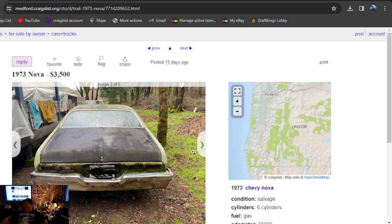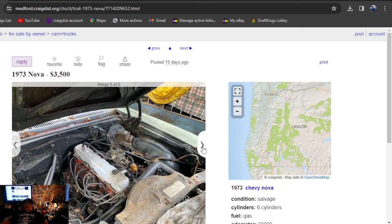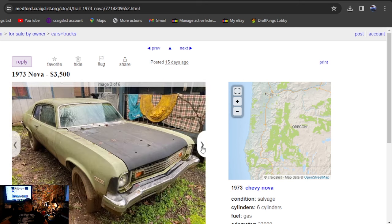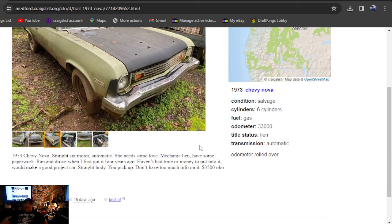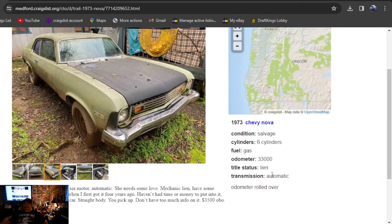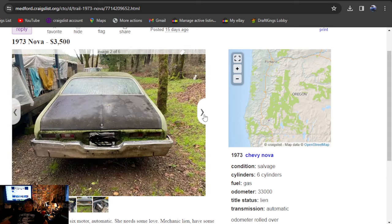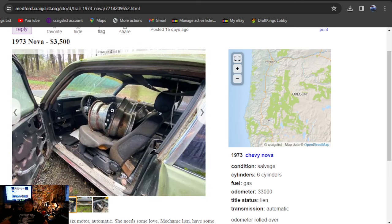1973 Nova, $3,500, 15 days ago. This car looks a lot better — might be the best one we've seen so far. Six-cylinder, not a hatchback, 73 Nova straight six, automatic, needs some love. It's got a lien on the title — that's what it says, I don't know how they could have a lien on that. It's in Oregon. Got a set of rims coming with the front — those might be some nice trailer wheels.